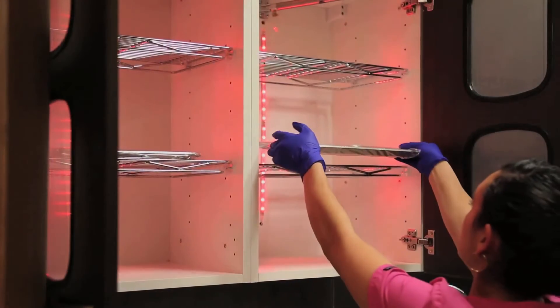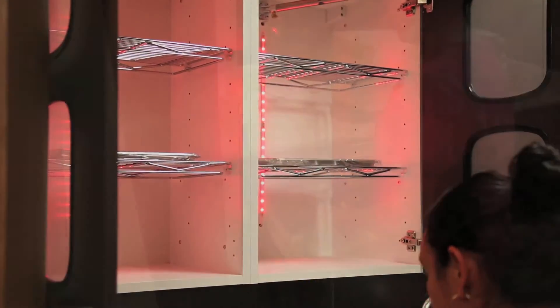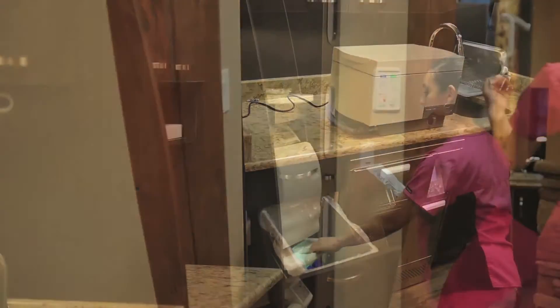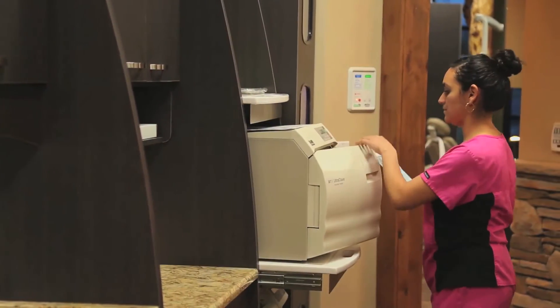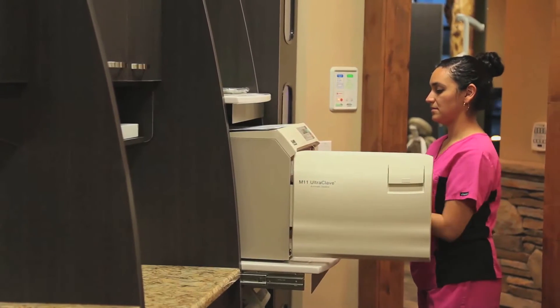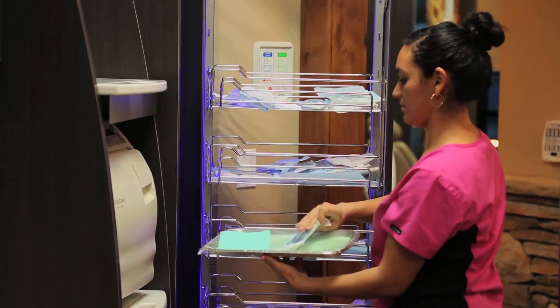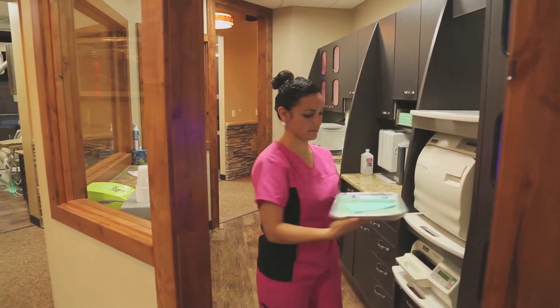The sterilization center is designed to assure there is never cross-contamination between patients. It starts with a touch-free counter where used instruments are deposited. The gloves are then disposed into a touch-free garbage bin. After initial disinfection, the instruments pass through the next phase where they are wrapped and inserted into the sterilization unit. Following the sterilization cycle, the instruments are removed and placed into the last cupboard where they are then redistributed into the treatment areas as needed.